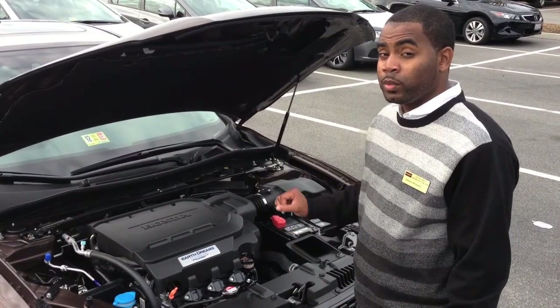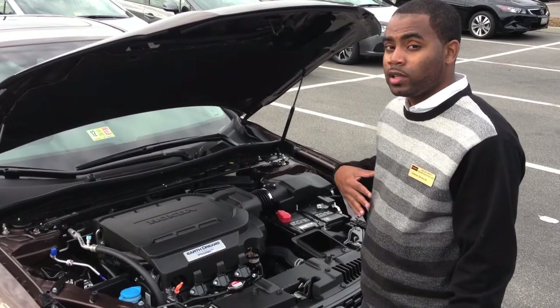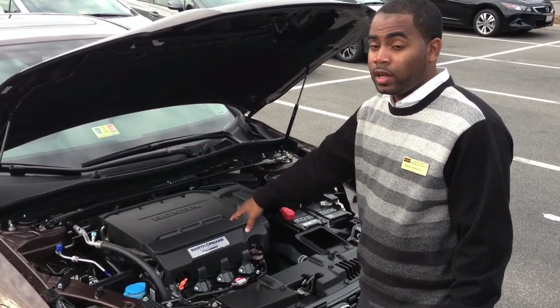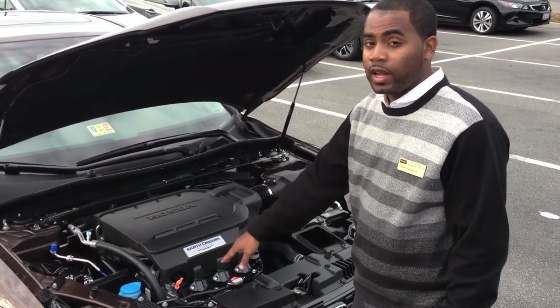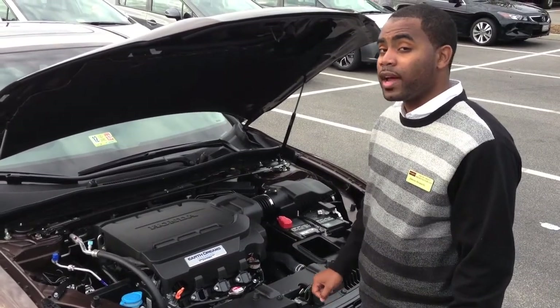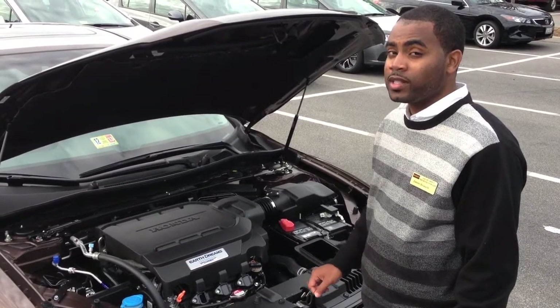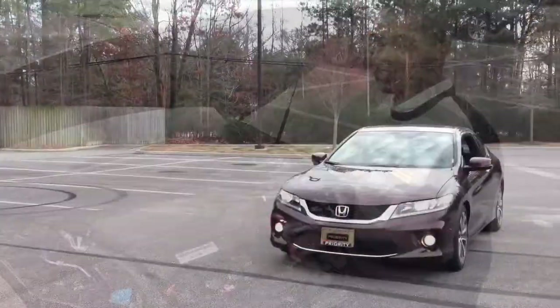Remember, when you purchase your new 2013 Honda Accord from me at Priority, you get your engine guaranteed for life, your oil changes free for life, your state inspections free for life, free rental car for life, free towing for life. And yes, ladies, every Wednesday is Women's Day, so come get your nails done. If you're in the market for a newer or pre-owned vehicle, come see me, your car guy Jason Briggs, at Priority Honda.